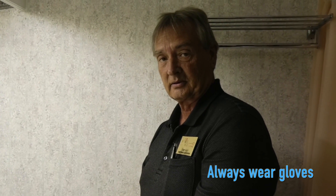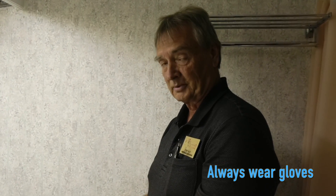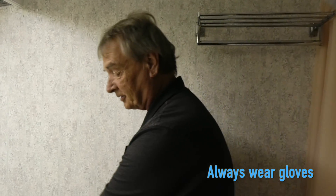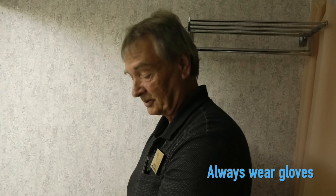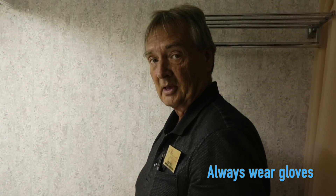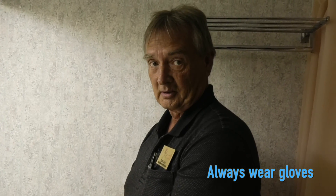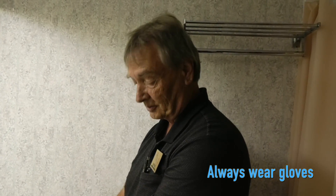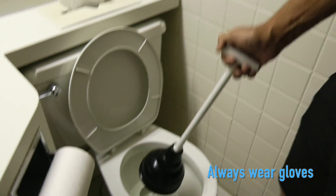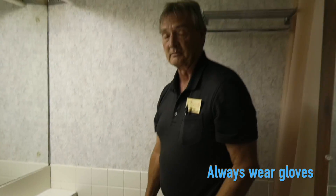If the water doesn't go down, you're probably not going to unclog it with the plunger, so do not attempt to flush it. The only time you can attempt to flush it is once you see the water actually go down. Once the water does go down, you can flush it to get out the rest of the remaining debris. But if the water does not go down, do not flush the toilet because it will overflow onto the floor. If it does not clear, then you'll have to offer them another room.